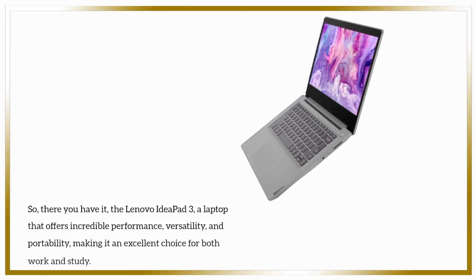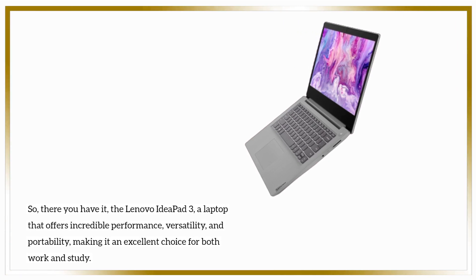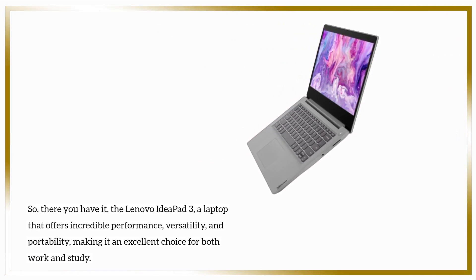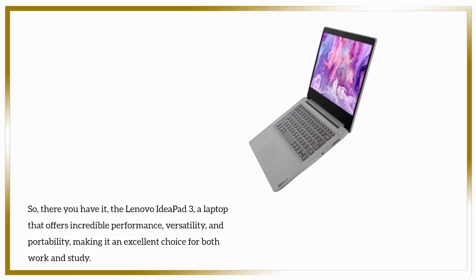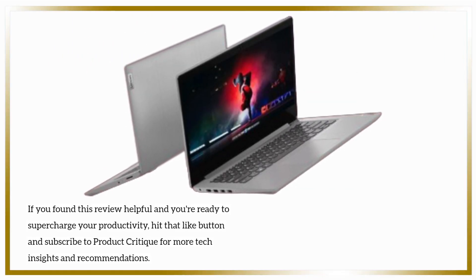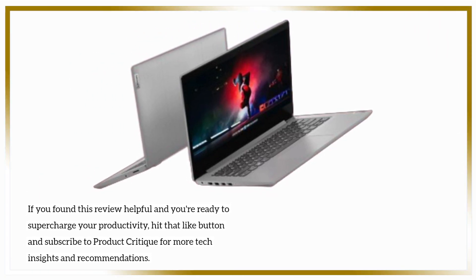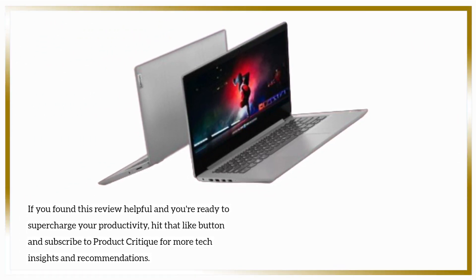So there you have it — the Lenovo IdeaPad 3, a laptop that offers incredible performance, versatility, and portability, making it an excellent choice for both work and study. If you found this review helpful and you're ready to supercharge your productivity, hit that like button and subscribe to Product Critique for more tech insights and recommendations.